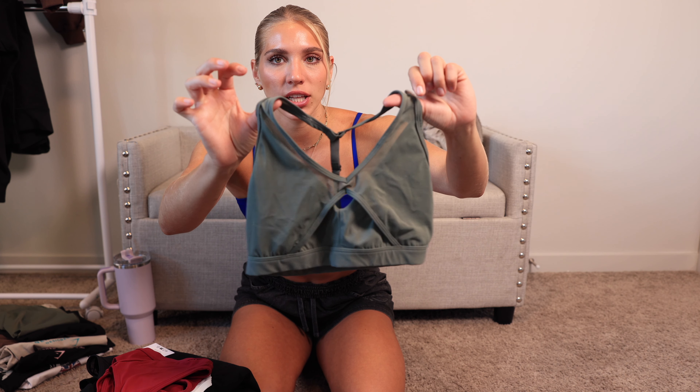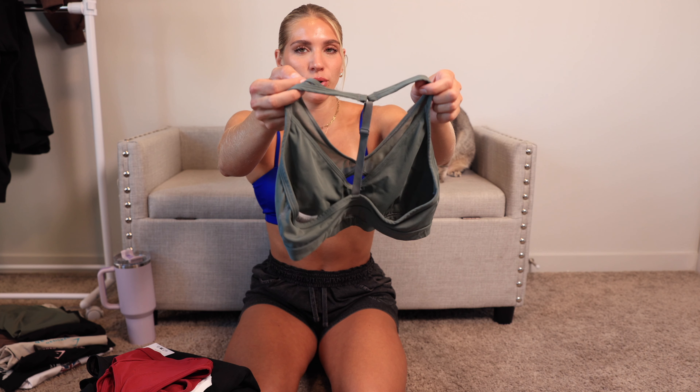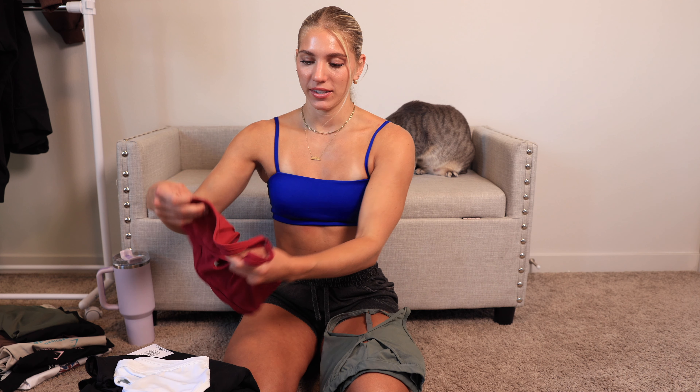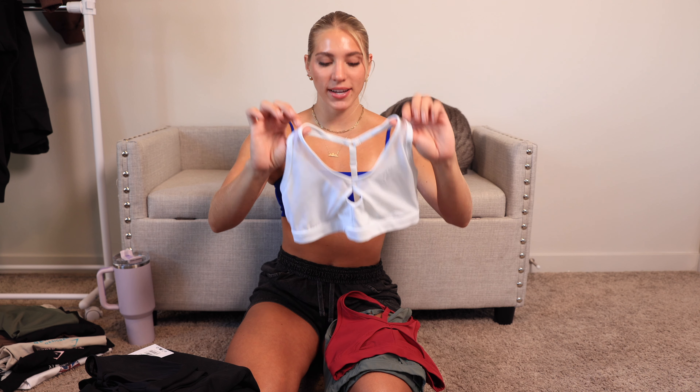Starting off with the sports bras — these are a brand new design with all new colors. We have this very pretty green; it kind of has this mesh layer over top with a little keyhole in the middle, very cute. The back is so simple and cute — just one strap down the middle. These are perfect for back day. We also have green, a very pretty berry pink, kind of a pinky red color, white, and black.